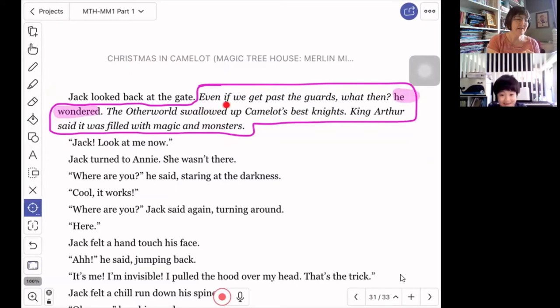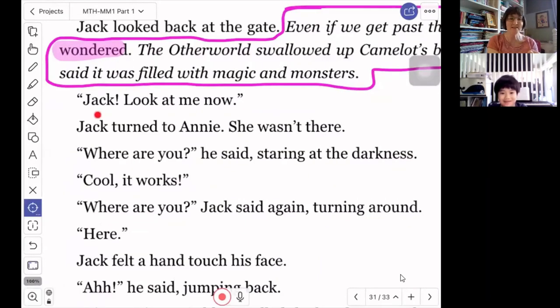He's thinking: 'Even if we get past the guards, what then? The other world swallowed up Camelot's best knights. King Arthur said it was filled with magic and monsters.' I think Jack is pretty nervous. But now someone is speaking — that would be Annie. And she said 'Jack, look at me now.' Jack turned to Annie — she wasn't there. 'Where are you?' he said, staring at the darkness. It works. Annie is invisible.